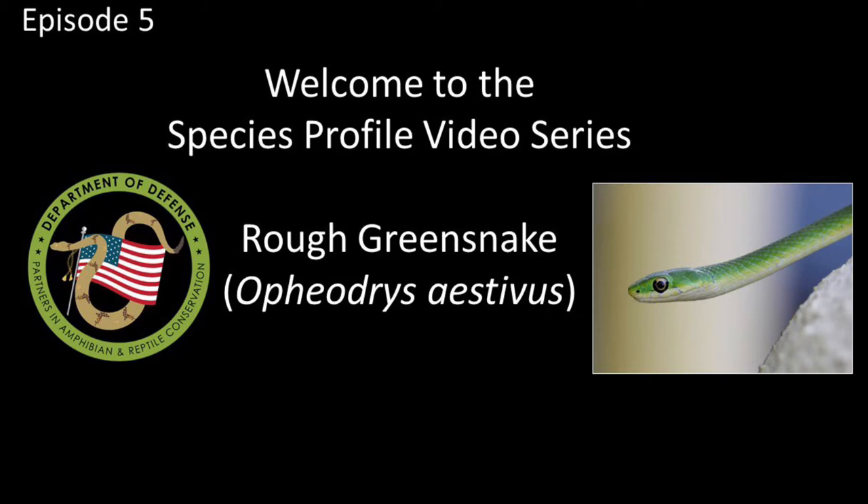Welcome, everyone, to Episode 5 of the DoD Park Video Species Profile Series. This episode is all about the Rough Green Snake.